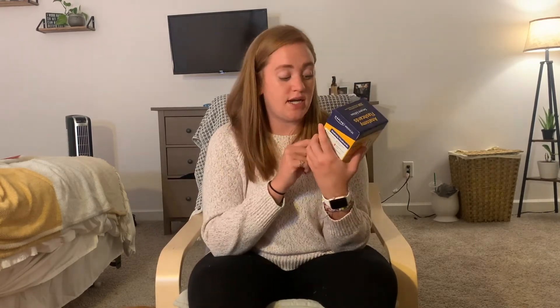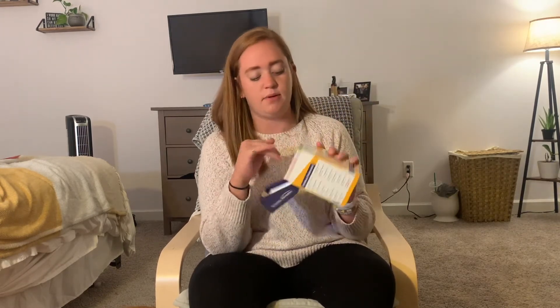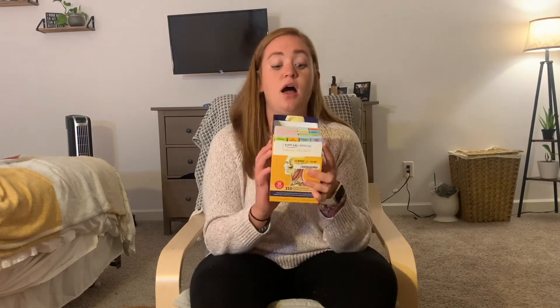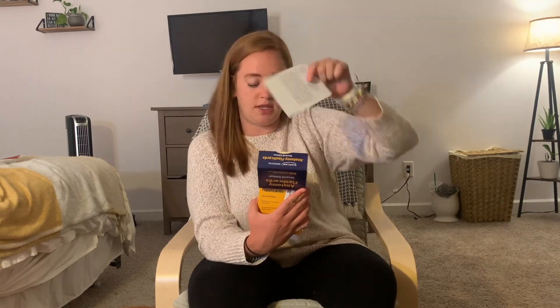That's everything in my backpack, but there are two more things I wanted to share that I think will be helpful as I start med school. First, I have this set of Kaplan anatomy flashcards — these were only $14 at Half Price Books. I was always a big hands-on flashcard person, so I think these are going to be really nice for me. They're organized by topic and very visual, with well-labeled diagrams and descriptions on the back.